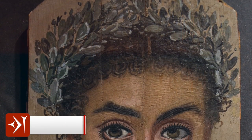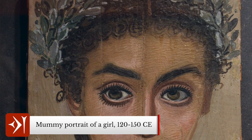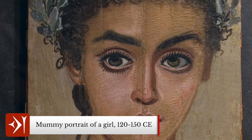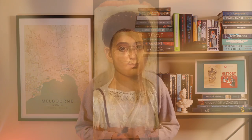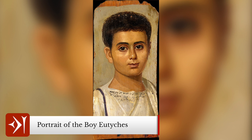The Fayum mummy portraits are images of people painted on wood in the Greek style, depicting the subject in three-quarter view. Being painted on a natural material like wood, these artefacts are ones that would ordinarily be lost to time. However, they were wonderfully preserved due to the arid climate of Egypt and display exceptional craftsmanship of a Greek painting technique, reflecting the multicultural and multi-ethnic culture of Roman Egypt.